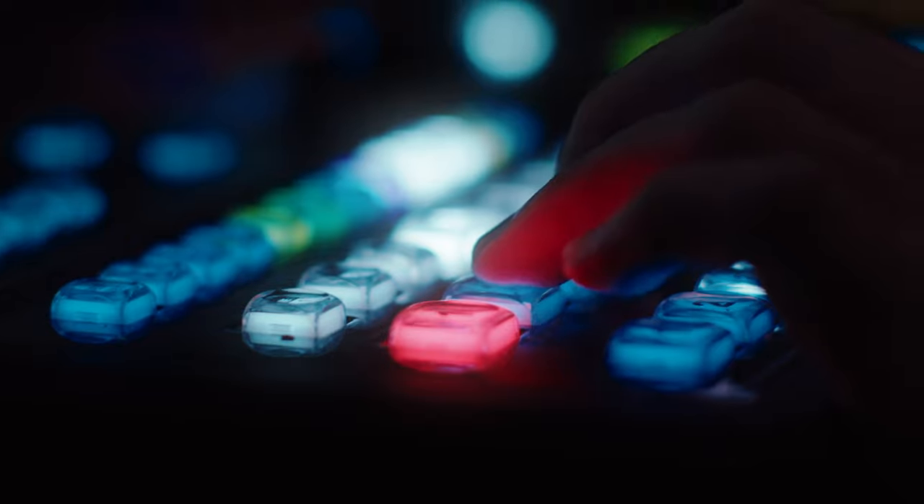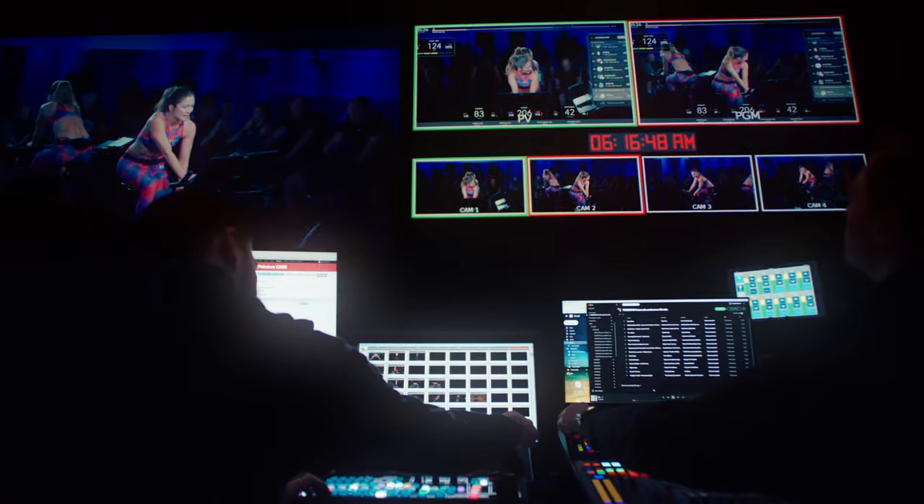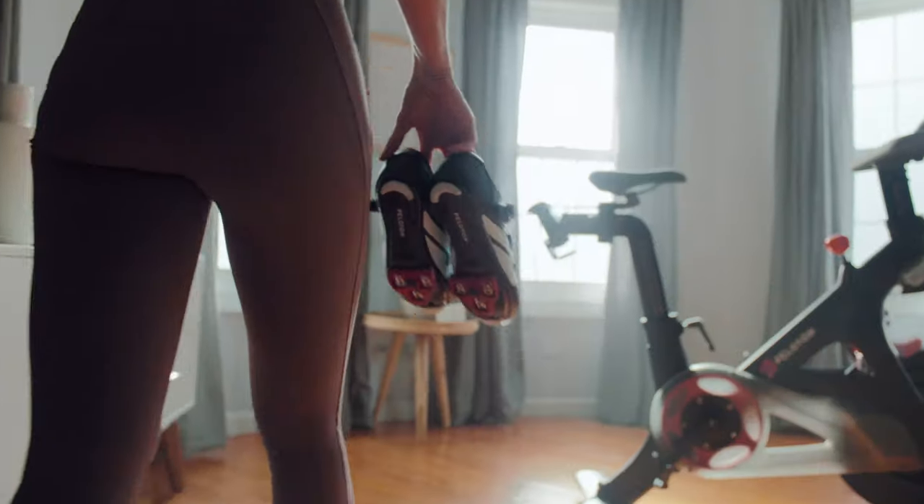Our production techs are filming the class live, cutting cameras. It truly is a live experience straight from our studio to their homes. One of the beautiful things about Peloton is the range of instructors that we have and the range of classes that we have.